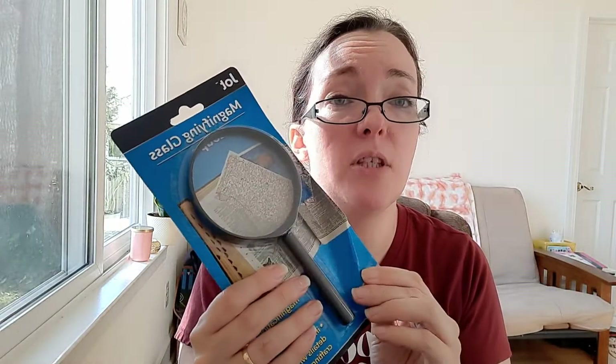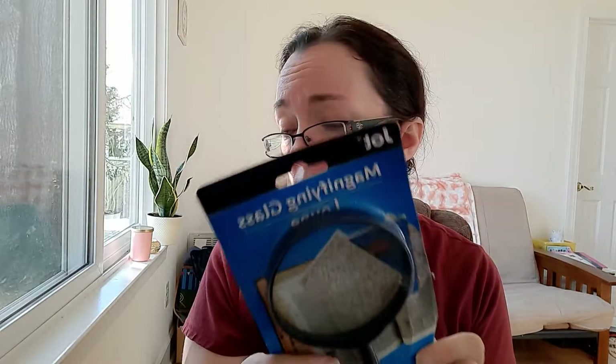I got some paper clips for our homeschool — we didn't have any. I also got a magnifying glass for Jackson for homeschool; I thought he might like it for science experiments and anything really. And then I picked up a new pair of scissors because I can't find my scissors anywhere.